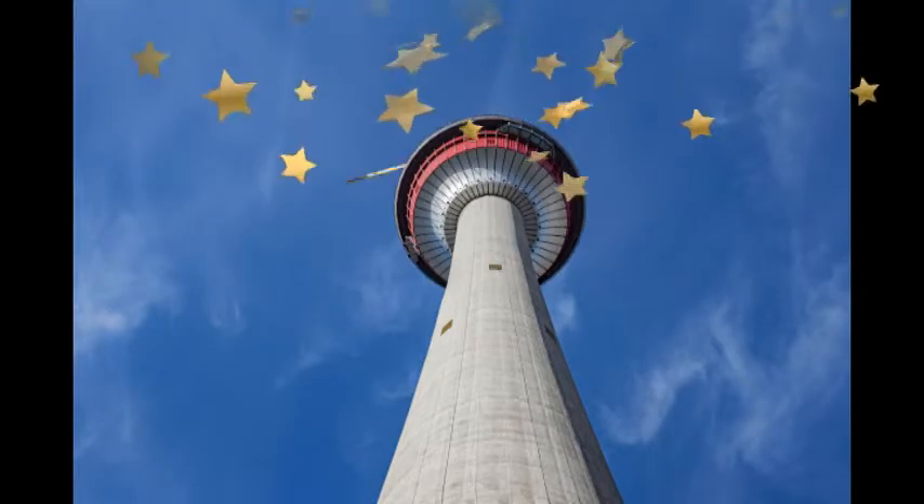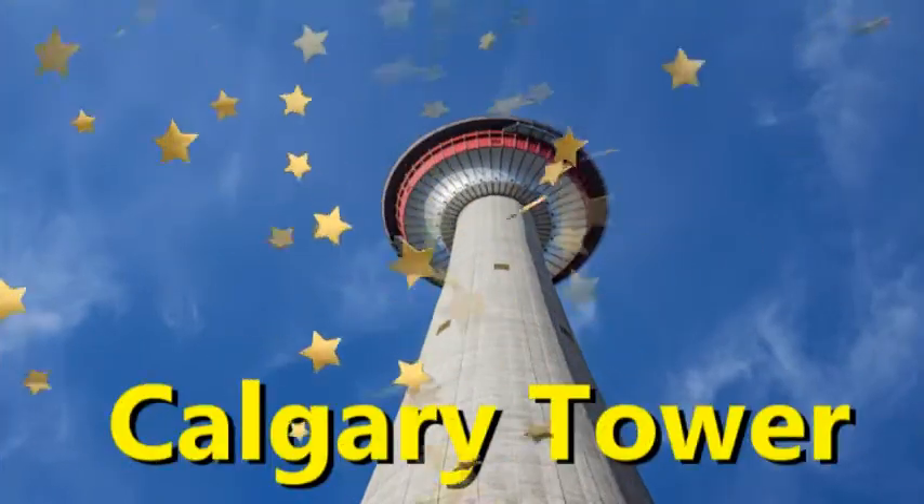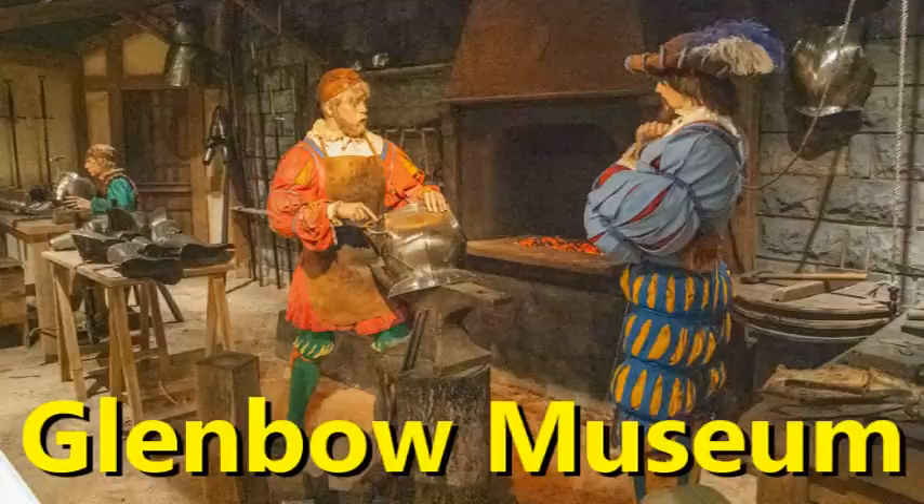Today we are visiting three of Calgary's main attractions: the Calgary Tower, Glenbow Museum, and Lougheed House.